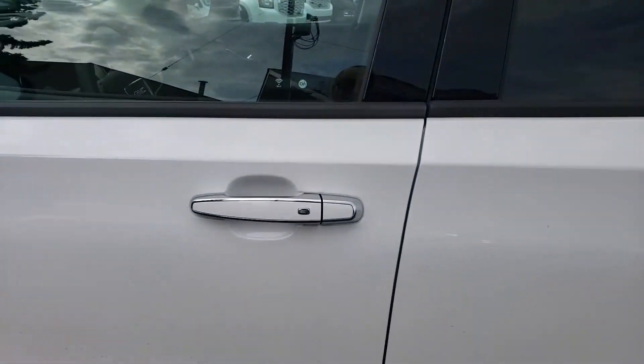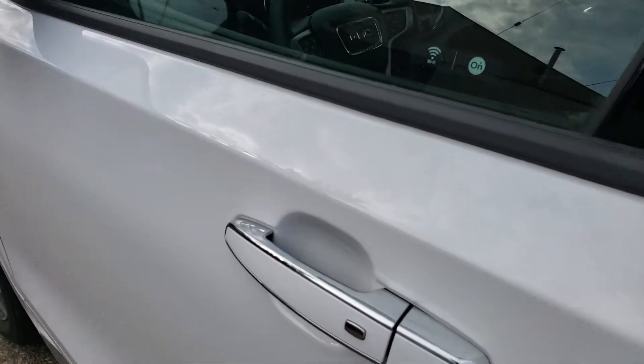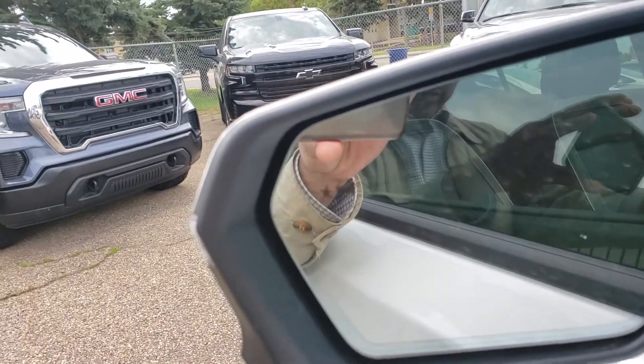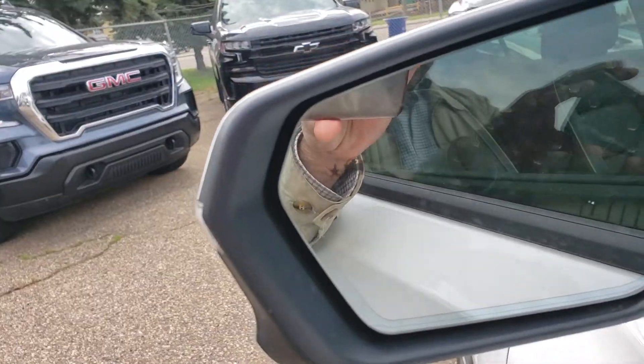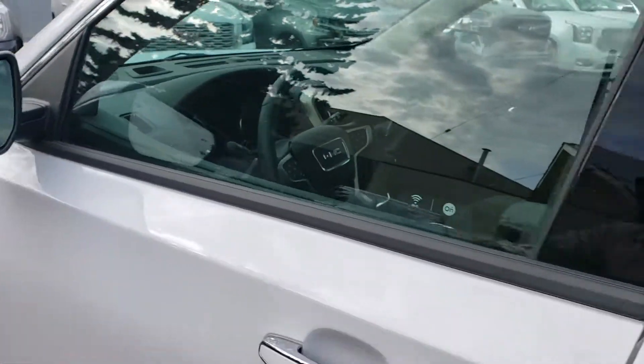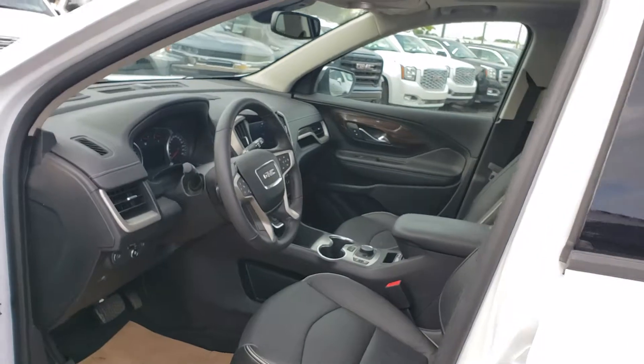It has push button start with keyless entry, so you just walk up to the vehicle, push the button, and you'll be able to enter. You have your nice lane change alert here in the mirror — that essentially lights up if there is somebody in your blind spot or if there's somebody racing down the side that you can't see. That'll give you a warning.